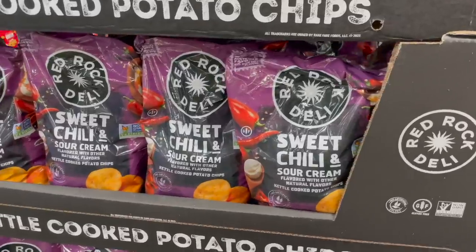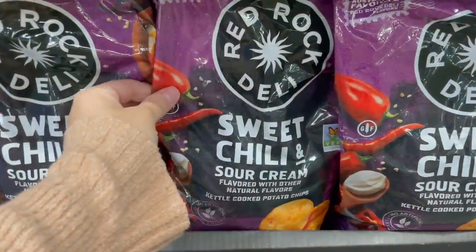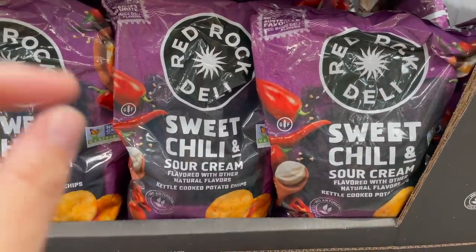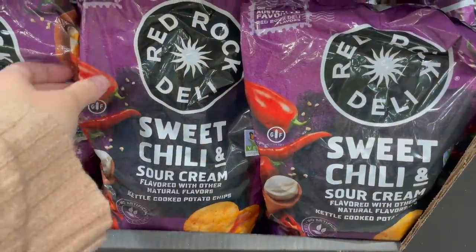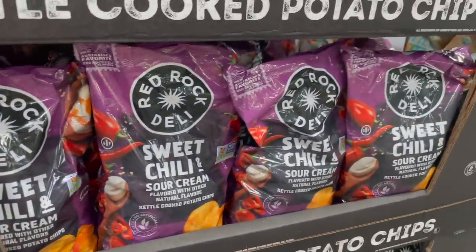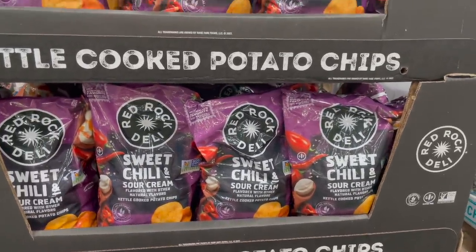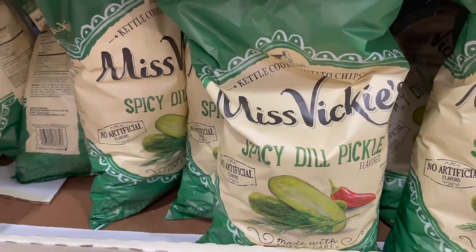Speaking of spring and summer, these chips just scream barbecue to me — Red Rock Deli. I guess they're like an Australian brand. I've tried a different kind before. These ones are sweet chili and sour cream. No idea what the ingredients are — I'm sure they contain milk — but it does say they are gluten-free, which is great. These just sound fun, a little different than your regular barbecue chips. $7.99.